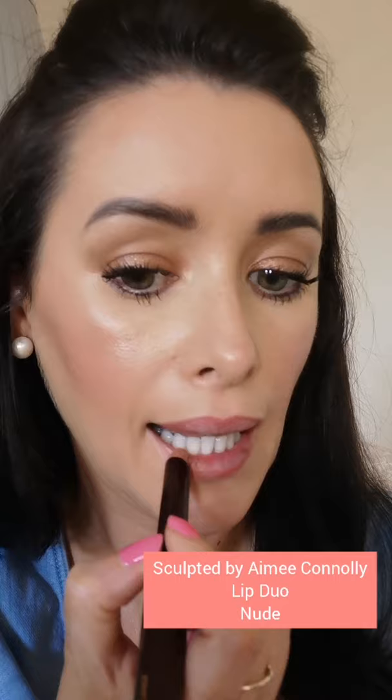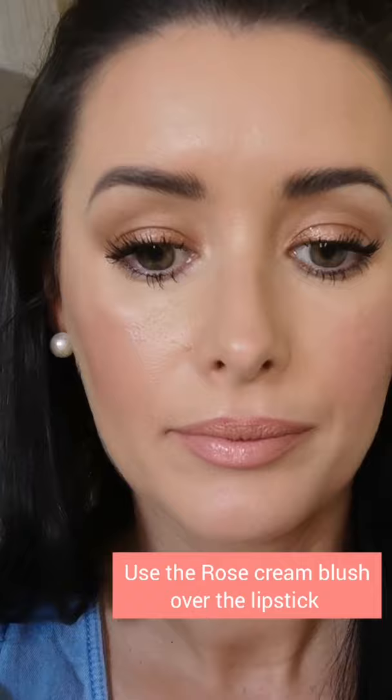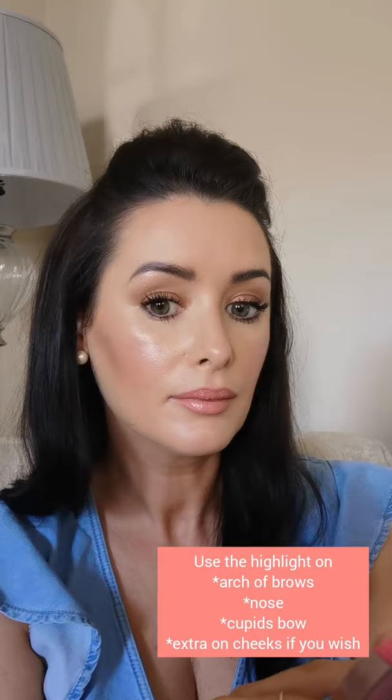The great thing about the Full Face palette is that you can combine different blushers and eyeshadows. Here I'm using the cream blush — the pinky tone — on the lips as a lip tint as well, to make it a little more rosy rather than the nude colour, and it changes it up totally. I'm finishing off by applying the cream highlighter just on the arch of my brows, a tiny bit on the cheeks, the top of the nose, and the cupid's bow.